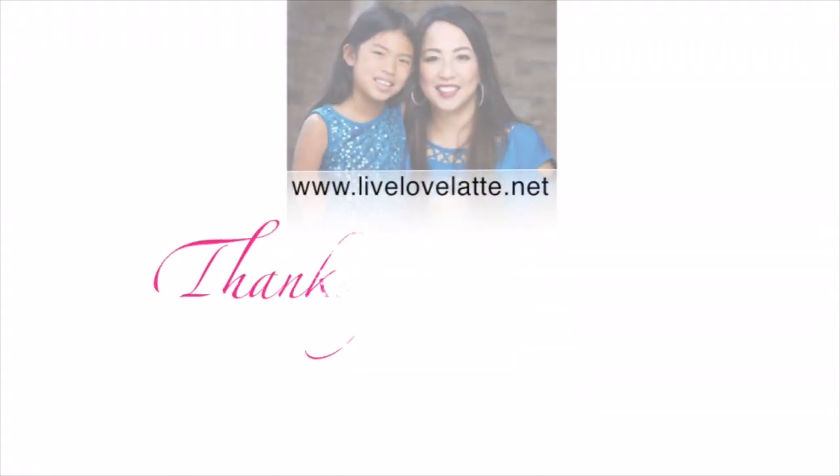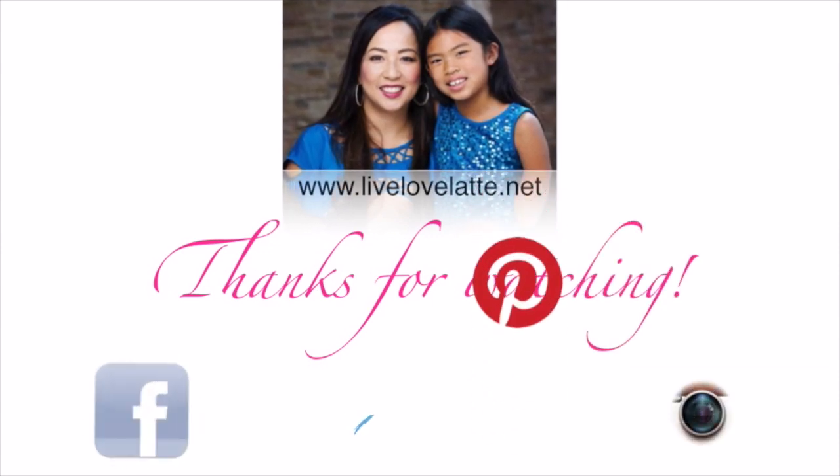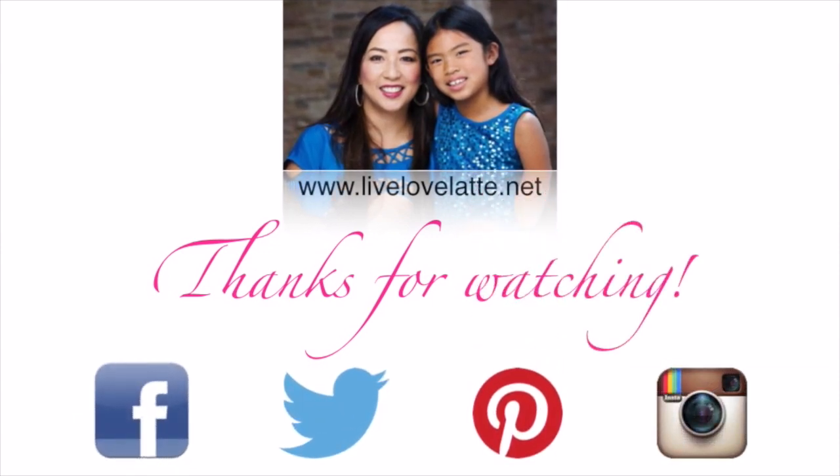I hope you enjoyed my camping organization video — we'll see you in the next one! Thanks for watching LiveLoveLatte.net. You can also find us on Facebook, Twitter, Pinterest, and Instagram.